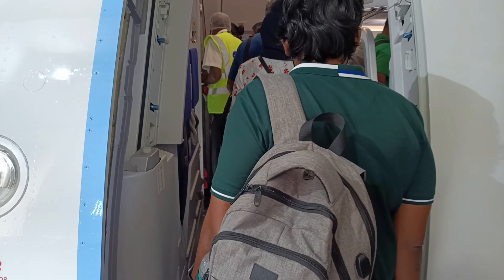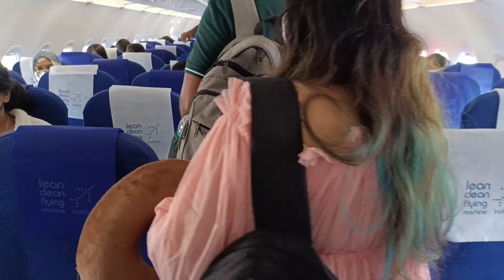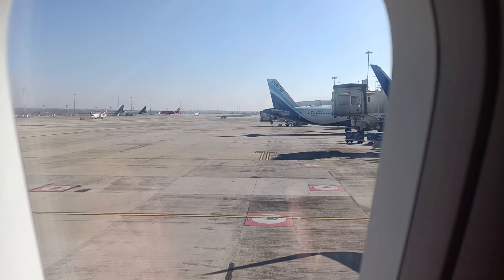Hello guys, welcome to my channel. After a long, long time, I promise to continue my vlogs this year. This is my first international travelogue of 2022, and I will take you to the group of small islands named as Maldives.